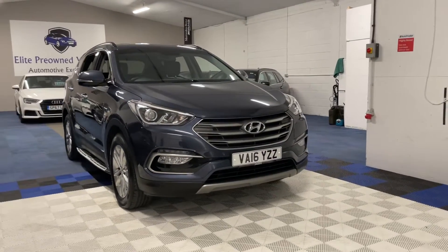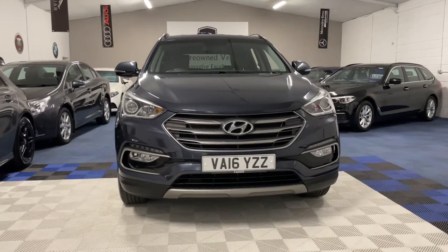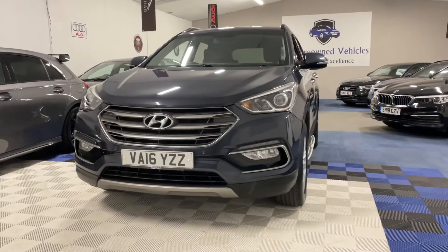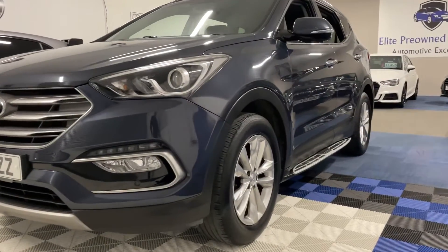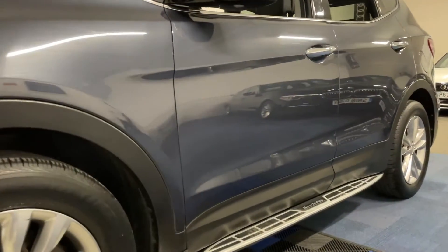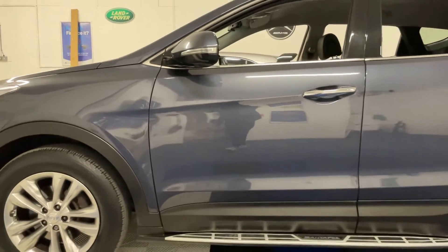2016 Hyundai Santa Fe. The car has a 2.2 litre diesel engine, a manual gearbox and just 46,000 miles on its clock. It has an excellent service history comprising of four services, three of those main dealer and the most recent service just carried out. The vehicle will also be supplied with a new MOT.